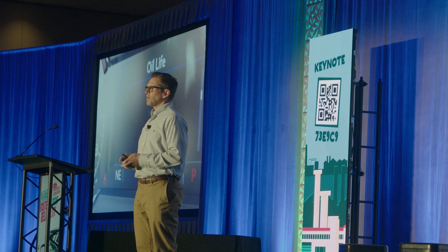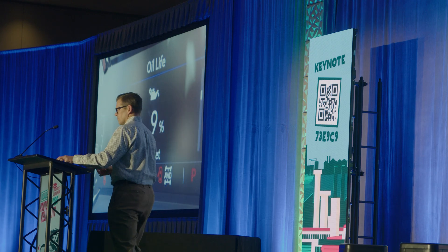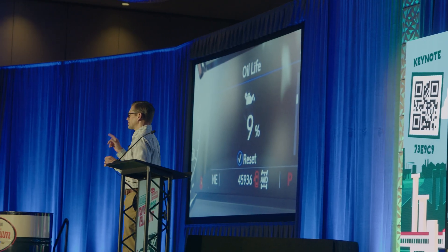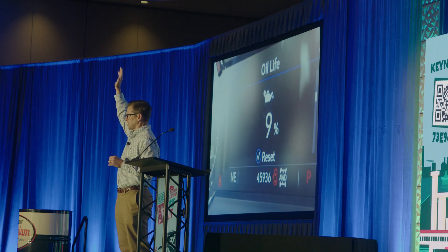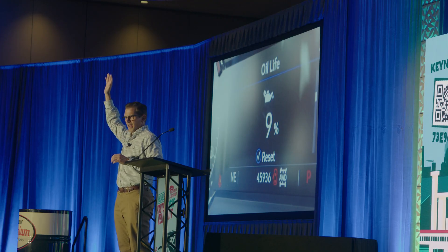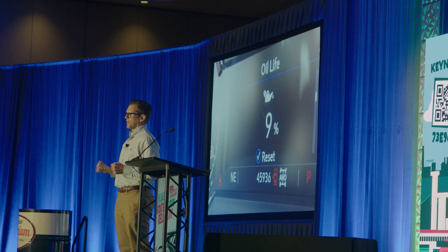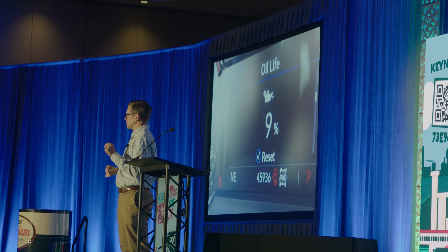Thank you. Hard to see hands, but let's do a little quiz here. Raise your hand if you do oil analysis for your job — if you use it in your work. I'm going to say here, probably everybody should have their hands up, right?